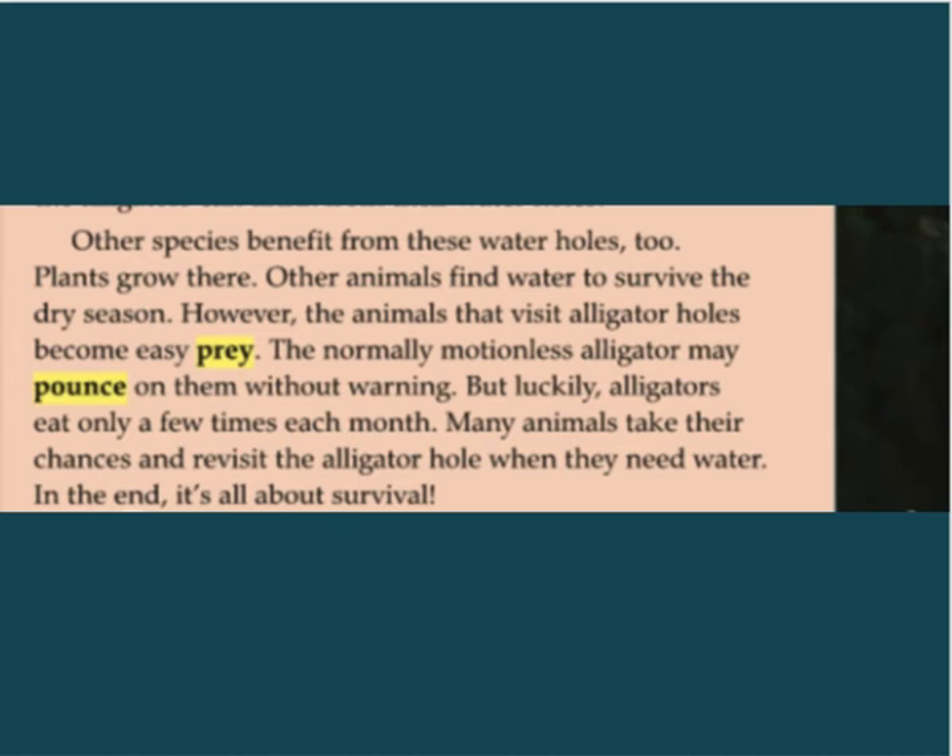Plants grow near the water holes. Other animals find water to survive the dry season. However, the animals that visit alligator holes become easy prey — the normally motionless alligator may pounce on them without warning. But luckily, alligators eat only a few times each month. Many animals take their chances and revisit the alligator hole when they need water. In the end, it's all about survival.